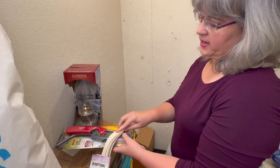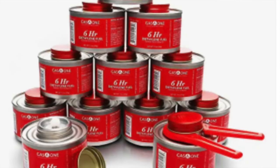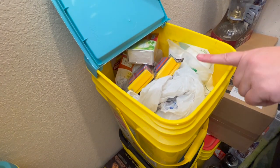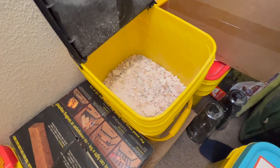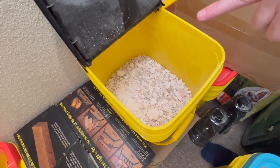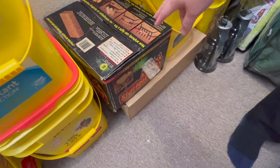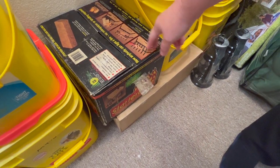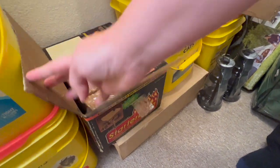In here I have extra lighters, extra wicks for my oil lamps, and chafing fuel — little alcohol burners I have for cooking in the house if we don't have power. I also have extra lighters, cotton balls and Vaseline to help start fires. This is a failed batch of soap I made a couple years ago — even though it failed it makes really good laundry detergent, so I keep it for that. Then I have fire starter logs that might come in handy if we need to start a fire quickly.